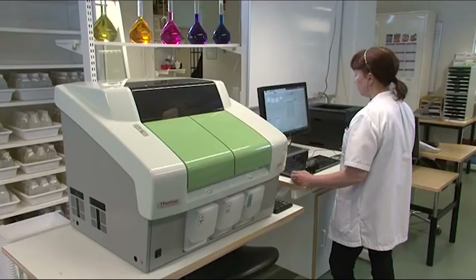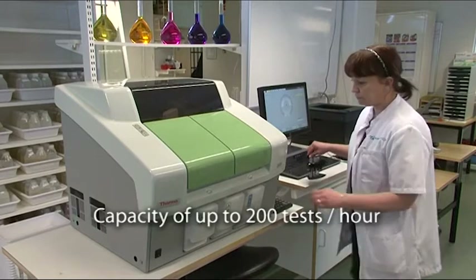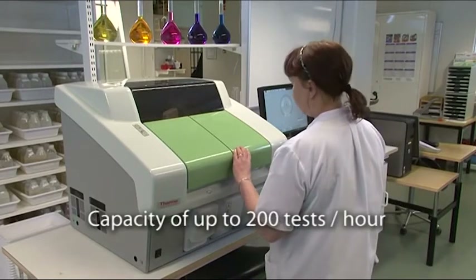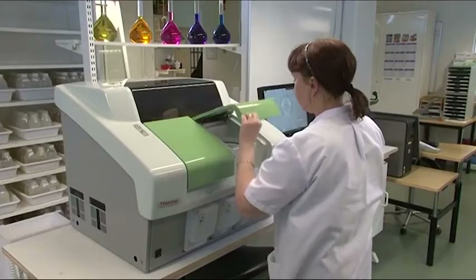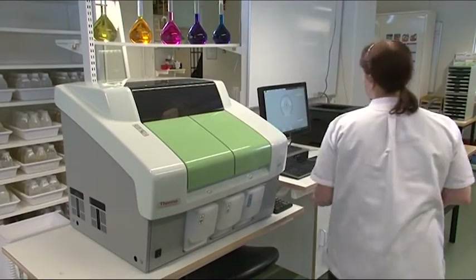Thermo Scientific Gallery, a discrete photometric analyzer, is fully automated and conveniently sized, offering excellent analytical performance for water, soil, food and beverage determinations.